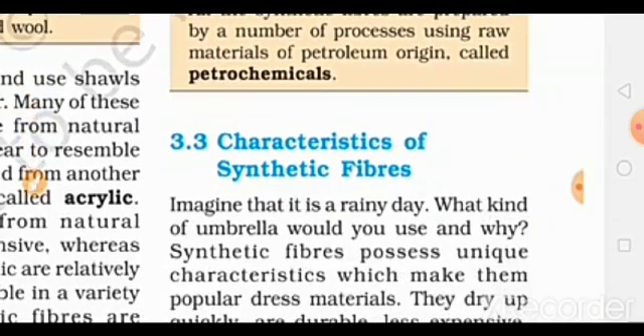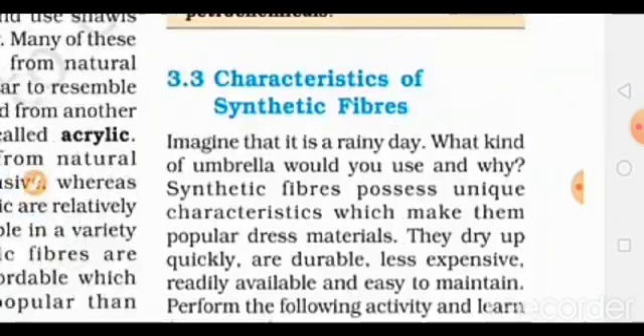Now let us look at the characteristics of synthetic fibers. What are the characteristics of synthetic fibers?